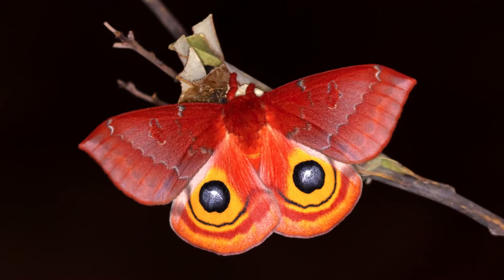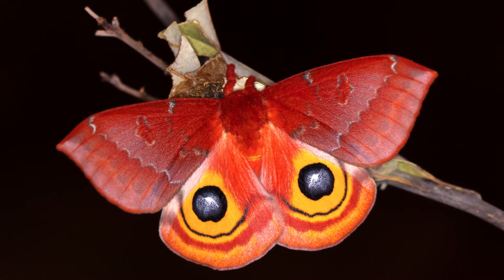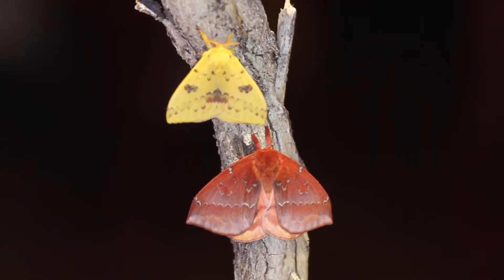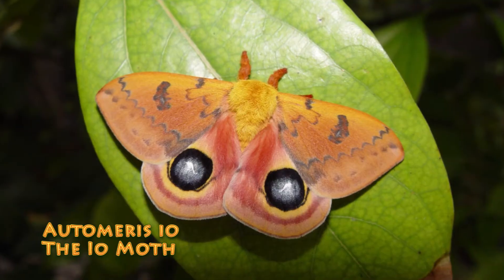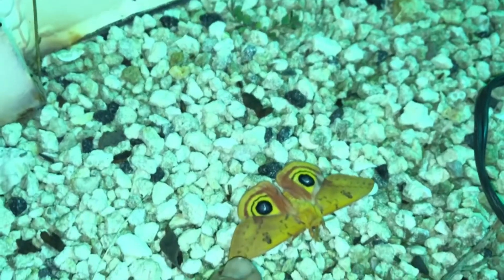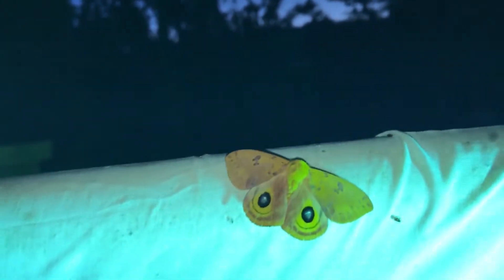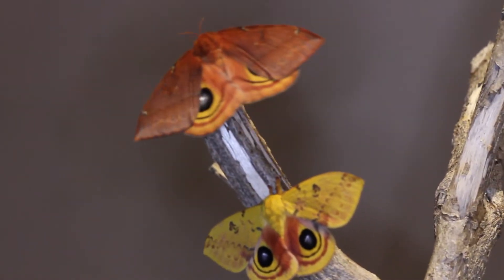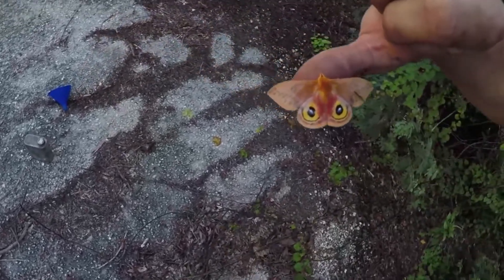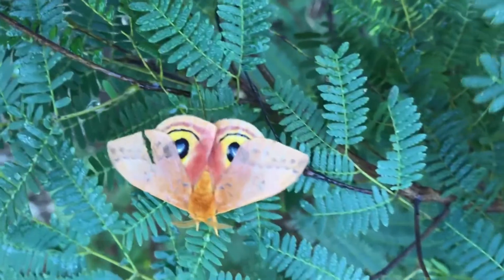Both sexes have this super impressive false eye spot mimicry on the hind wing. Like most moth species, they keep the hind wing hidden, and once a predator tries to disturb or eat an IO moth, instead of flying away — because they're pretty slow flyers — it'll flash those hind wings to scare away the predator.